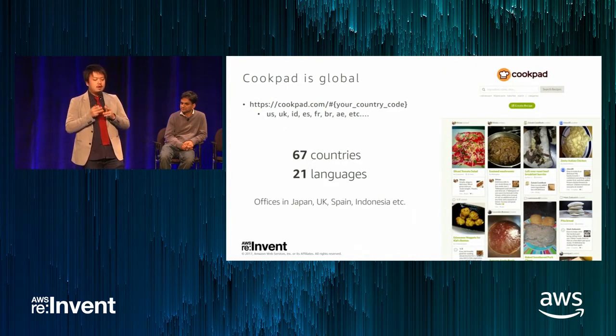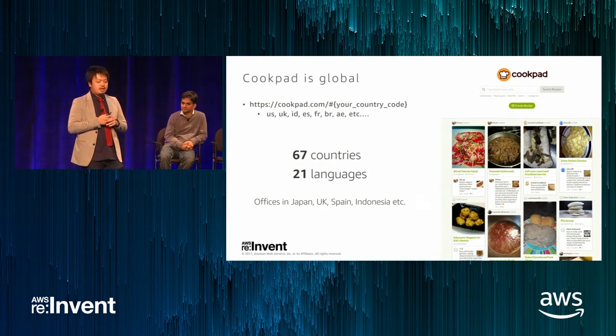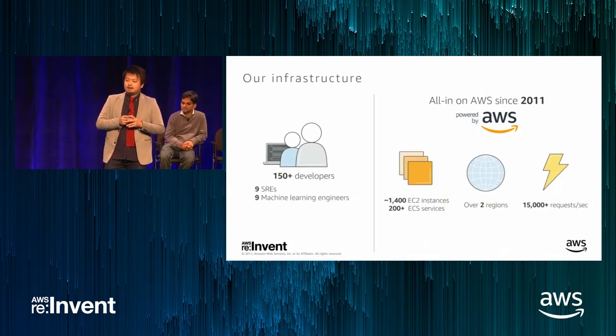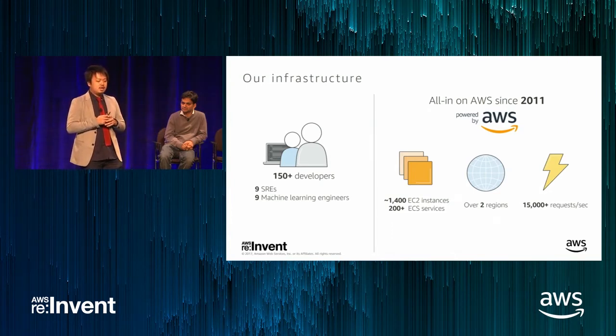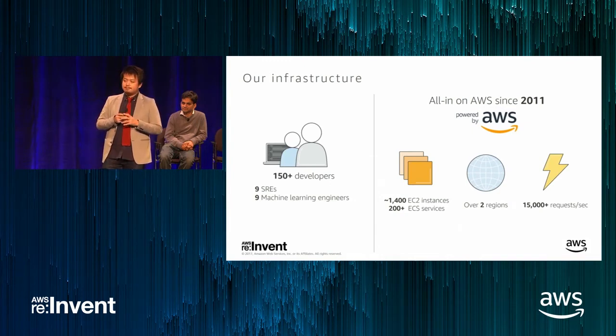We are global, operating in 67 countries and supporting 21 languages. You can access our service at cookpad.com/us. We have offices in Japan, UK, Spain, Indonesia, and more. We have about 150 developers hosting the services with nine SREs and nine machine learning engineers. We have been running all systems on AWS since 2011, using ECS for our services and running over 200 ECS services.